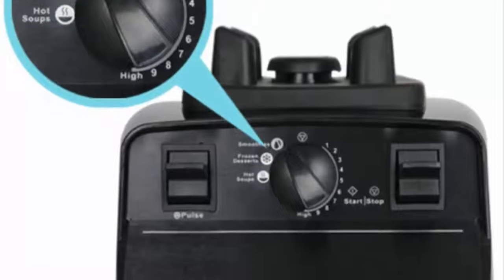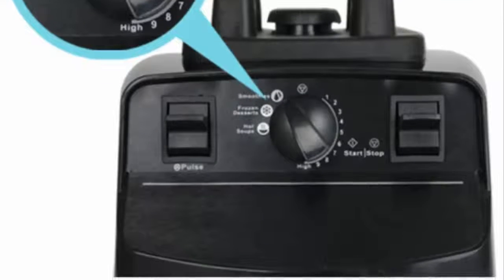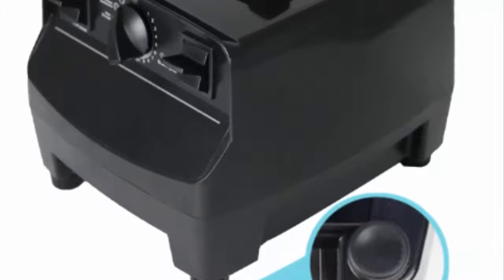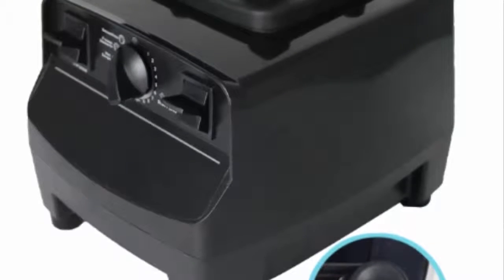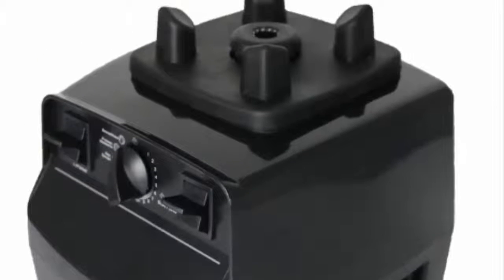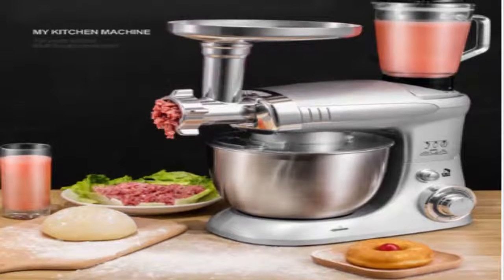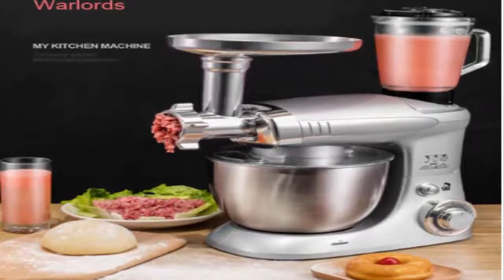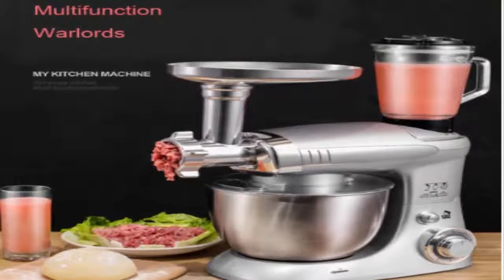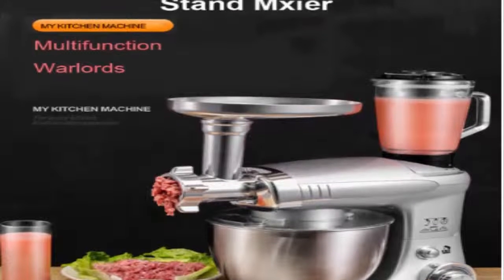The blender as we know it hasn't changed a lot since its initial design in the early 20th century. It's gotten stronger and quieter, and the field of manufacturers has grown considerably, but the basic layout of the machine has remained much the same. In 1919, a Polish-American inventor named Steven J. Poplawski set out to design an effective drink mixer that he could market to soda shops, where milkshakes had become a mainstay. His machine featured a simple container with blades at the bottom that spun under the force of an electric motor.